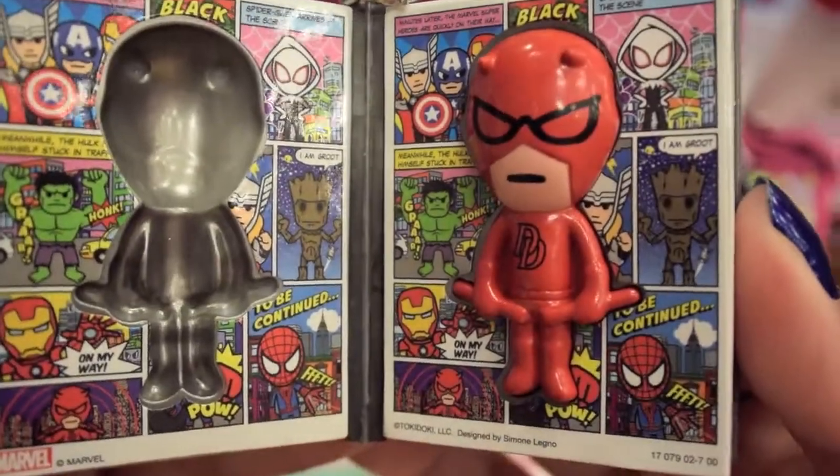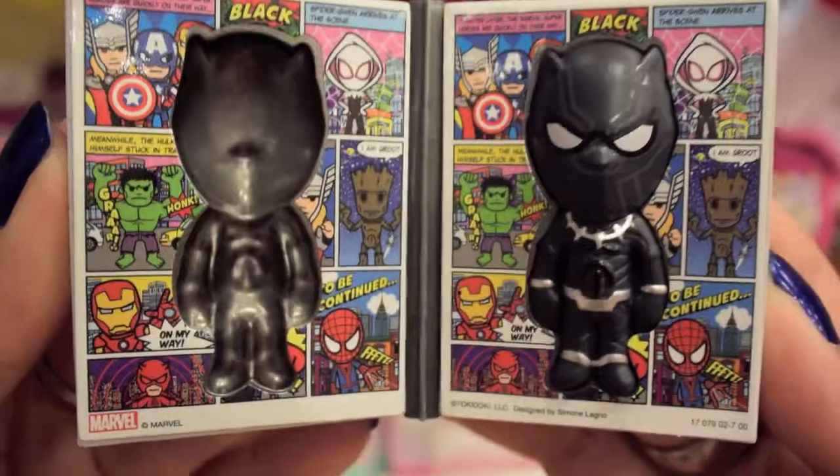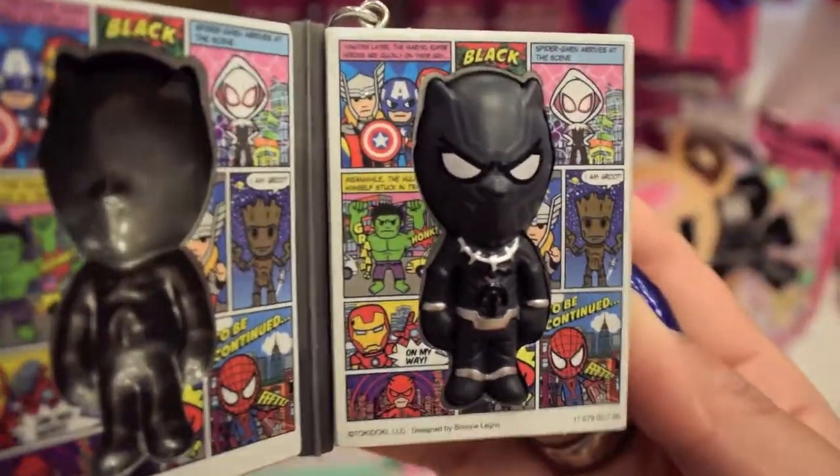What do you do when you get duplicates? Do you give them to friends, trade them, or use them? And if you use them, do you try to collect a full set first so that you can keep them safe and then use only the duplicates?